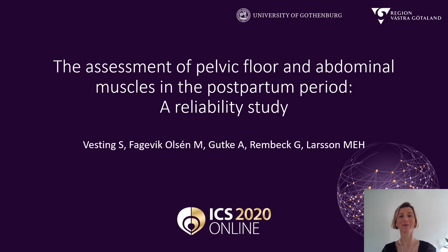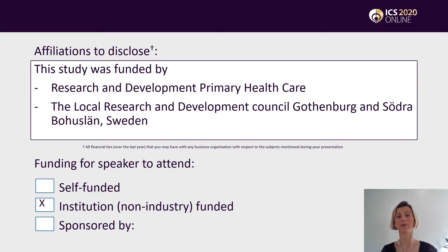Hey, and thank you for this great opportunity to present my research here today. The assessment of pelvic floor and abdominal muscles in the postpartum period — a reliability study. My name is Sabine Westing and I'm a PhD student at the University of Gothenburg. The study was funded by Research and Development Primary Health Care and the local Research and Development Council in Sweden.